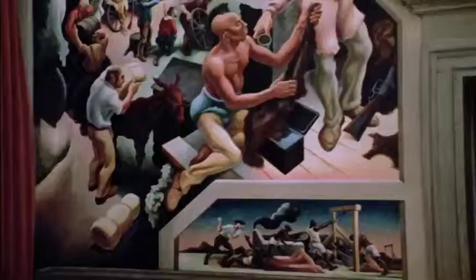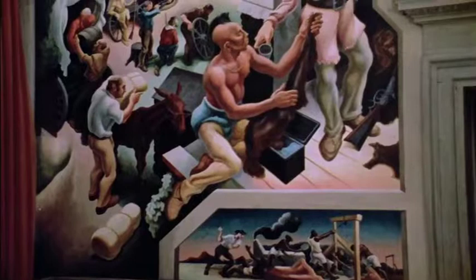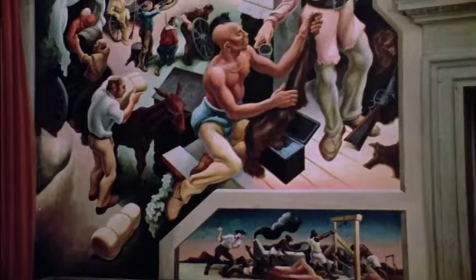Some of you are going to remember being taken to the state capitol when you were in fourth grade to see the murals that Benton painted there — murals that depict our state history. And in and of itself, the mural is now part of our state history.